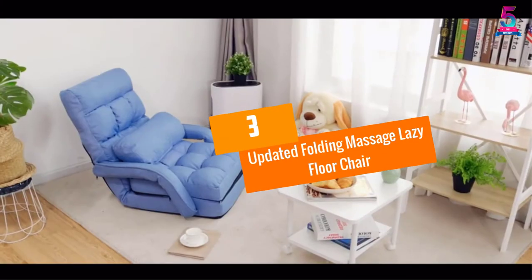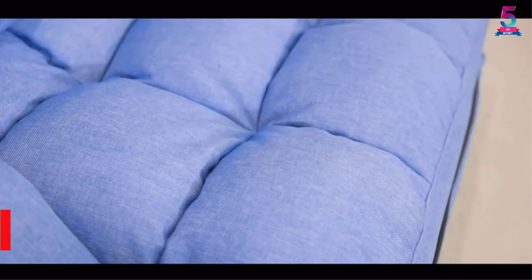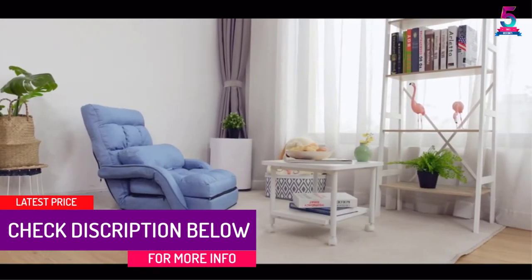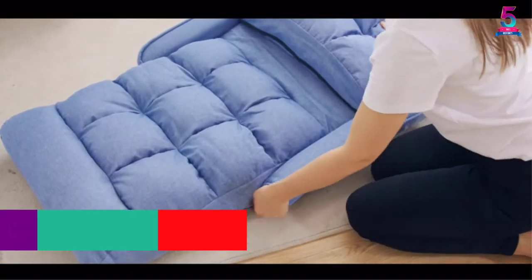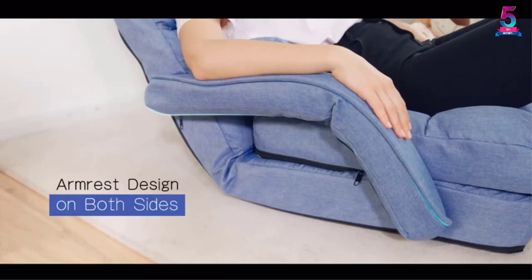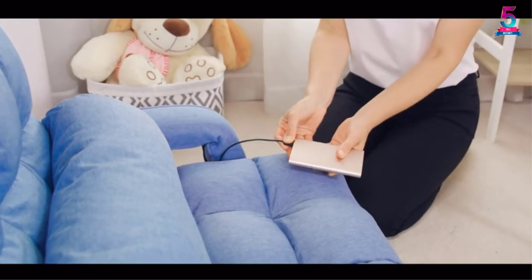At Number 3: the Updated Folding Massage Lazy Floor Chair. What makes this top-rated floor chair by Giantec stand out is its detachable cushion seat. It is long and sturdy to suit both short and tall people when sitting. It also supports people with different heights to enjoy comfortable seating, no matter the minutes or hours in use. In addition, this lounger is fully adjustable at 5 various angles to let you pick your most comfortable position.